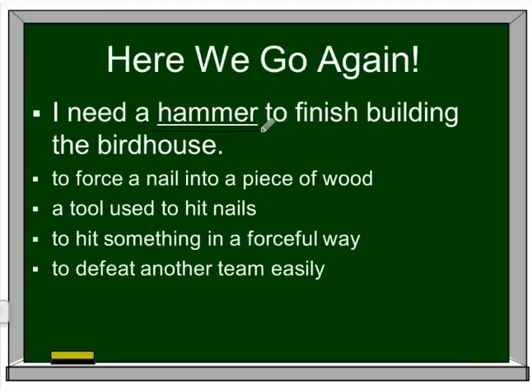'I need a hammer to finish building the birdhouse.' Is it to force a nail into a piece of wood? A tool used to hit nails? To hit something in a forceful way? Or to defeat another team easily? Well, this is being used as a noun — 'I need a hammer' — so it must be a tool.